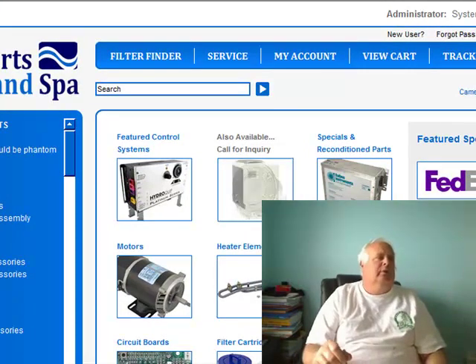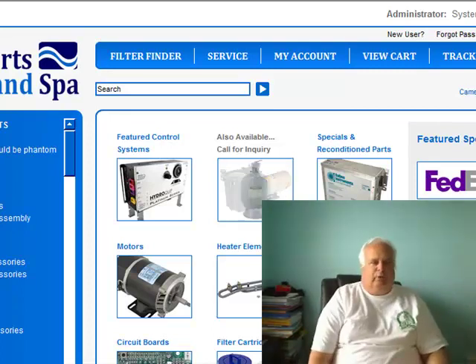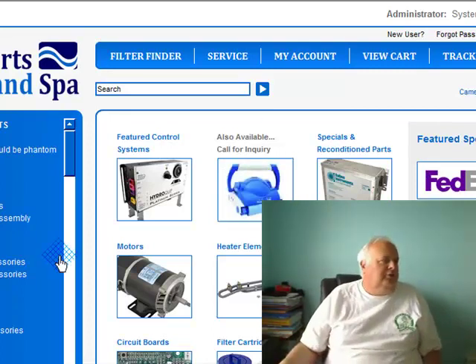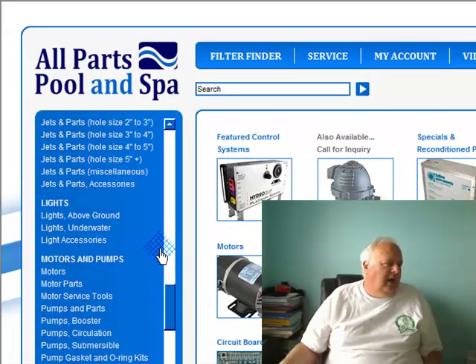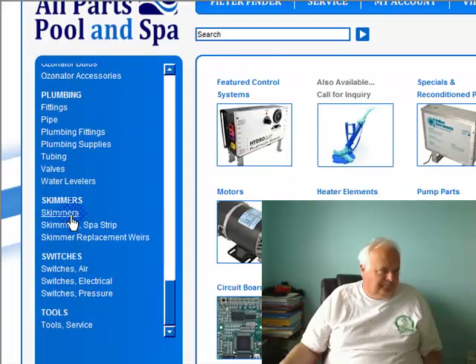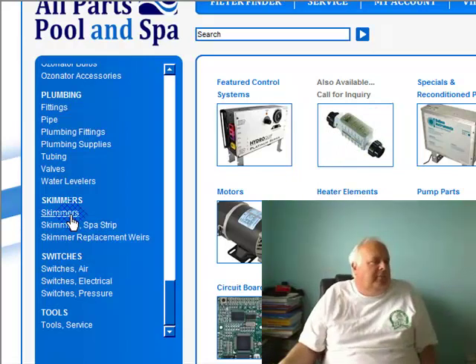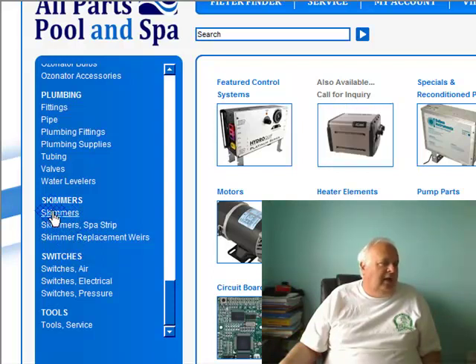We're going to show you how to find weir doors. There are universal ones, but we're going to find the proper weir door. So we're going to scroll down. Don't mind my head cocked because I'm looking for skimmers. Because it is a skimmer — we're looking for a part on a skimmer. We're going to skimmer replacement weirs, but I like going here.